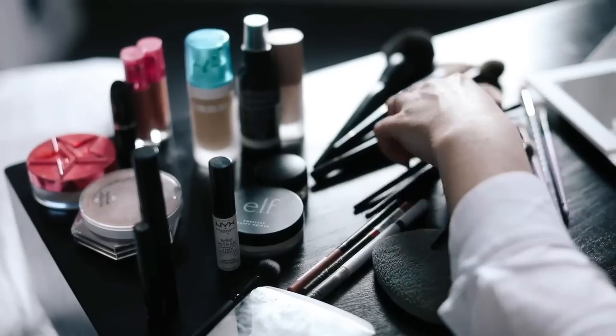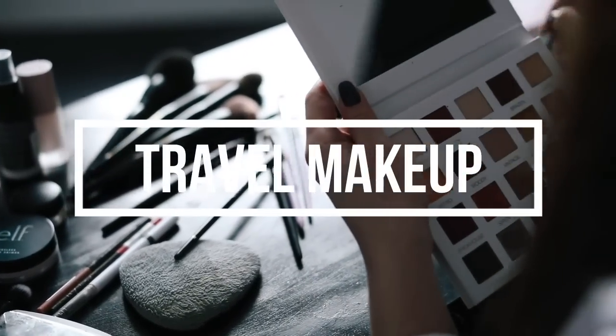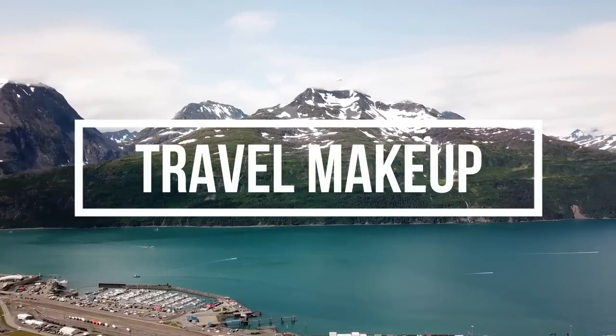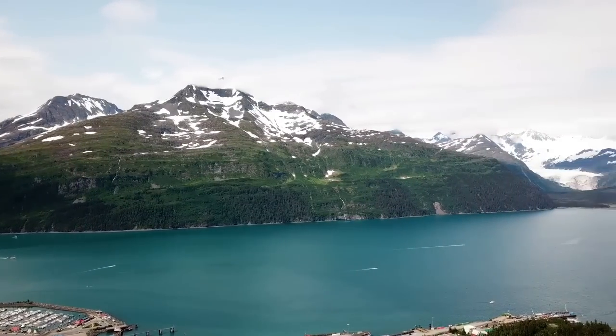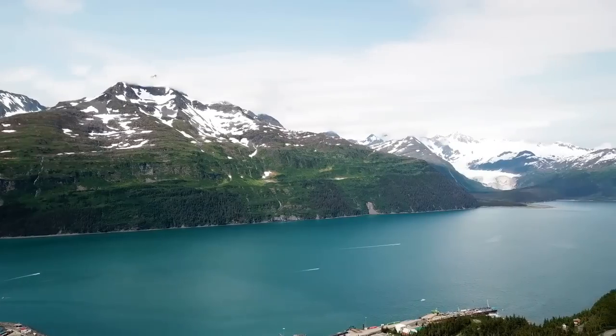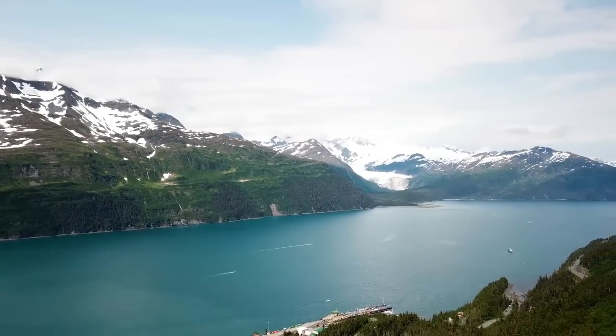Hey everybody, it's Kathy and today I'm going to be doing a very easy travel makeup look for women over 50. I'm going to be going to Alaska in July. I'm hosting a group of 10 people, so I thought it would be fun to show you the makeup that I plan on taking. It's going to be just a very simple, basic makeup look.